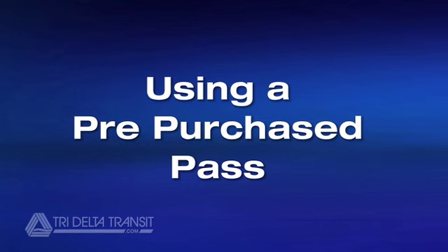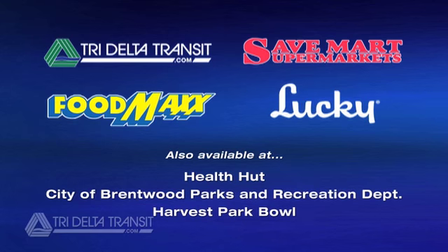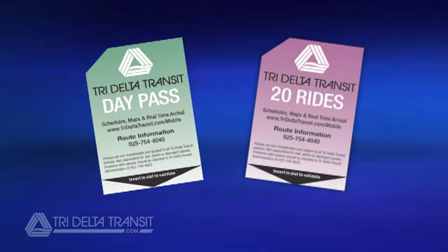If you've purchased a pass from a ticket connection location, your pass will need to be validated the first time it is used. A good way to remember this is the black triangle located at the bottom of your pass. If your pass has this triangle, it must be validated the first time it is used.